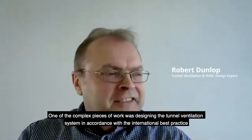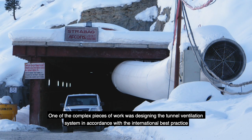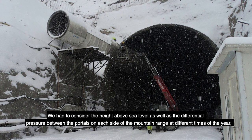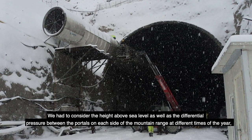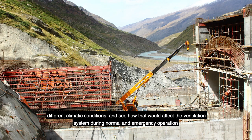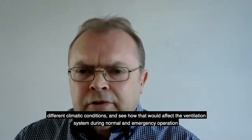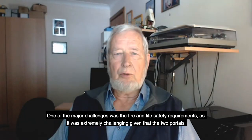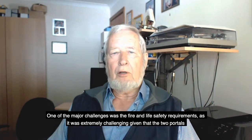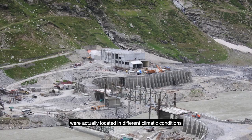One of the complex pieces of work was designing the tunnel ventilation system in accordance with international best practice. We had to consider the height above sea level, as well as the differential pressure between the portals on each side of the mountain range at different times of the year and different climatic conditions, and see how that would affect the ventilation system during normal and emergency operation. One of the major challenges was the fire and life safety requirements, as it was extremely challenging given that the two portals were located in different climatic conditions.